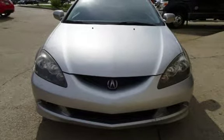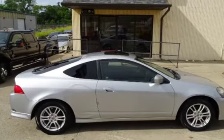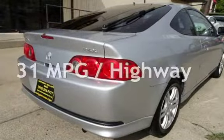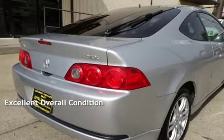This Acura has less than 149,000 miles on the odometer. Estimated fuel economy for this vehicle is 22 miles per gallon in the city and 31 miles per gallon on the highway. This vehicle is in excellent overall condition.